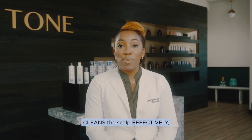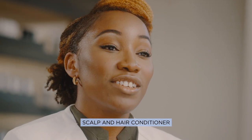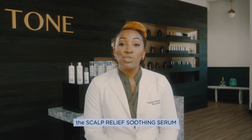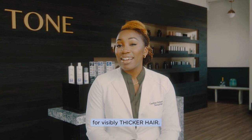Scalp Relief Cleanser Shampoo cleans the scalp effectively yet gently. Scalp Relief's scalp and hair conditioner soothes and nourishes the scalp. And the final part of this system, the Scalp Relief Soothing Serum, increases the diameter of the hair for visibly thicker hair.